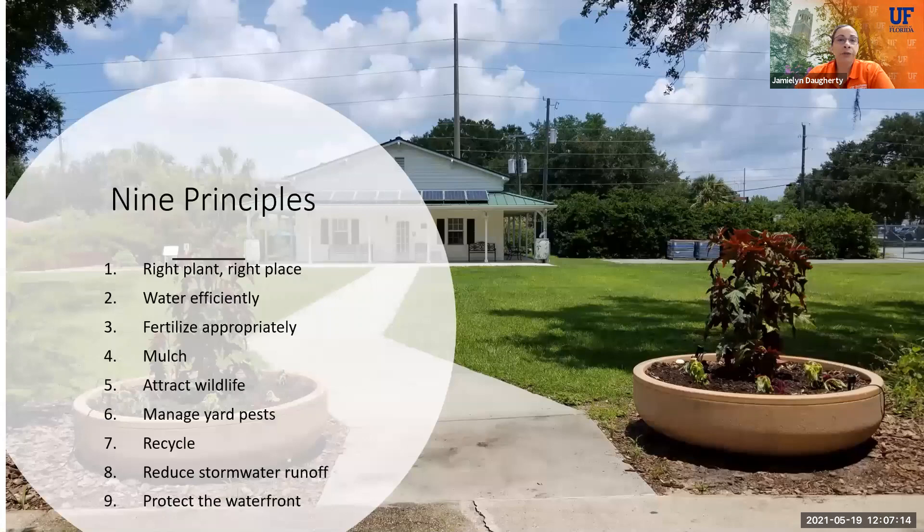The nine Florida-Friendly Landscape Principles are: right plant right place, water efficiently, fertilize appropriately, mulch, attract wildlife, manage yard pests, recycle, reduce stormwater runoff, and protect the waterfront. Your yard is that first line of defense in protecting Florida's really fragile ecosystem. You can have a yard that is not only protecting our waterfront but also providing habitat and food for our wildlife in the state — and then you get to enjoy all of that.